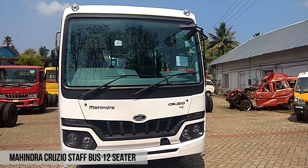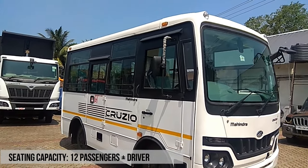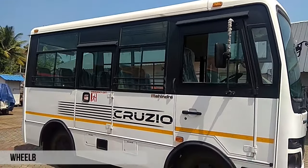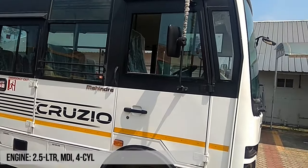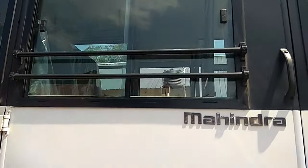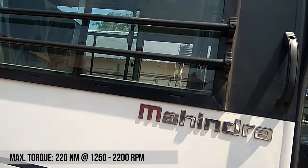Mahindra Cruzeo 2750 passenger bus comes with seating capacity of 12 passengers plus driver. It is also available in 14 passengers plus driver seating capacity. The bus offers an unmatched combination of comfort, safety, and convenience with features to keep both the passengers and drivers safe and comfortable. Mahindra Cruzeo also has additional seating capacity to deliver more profitability for the owner.